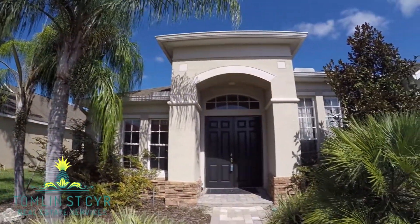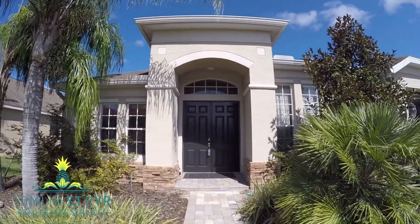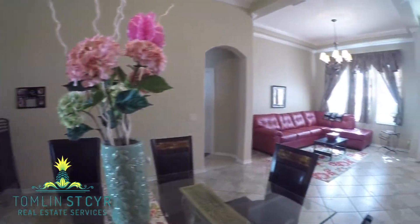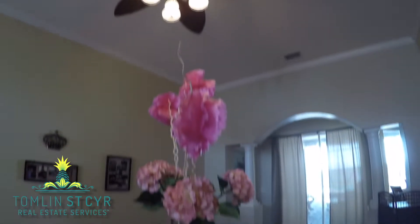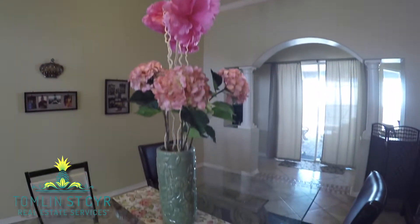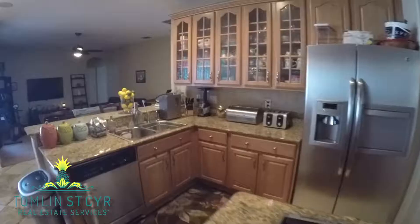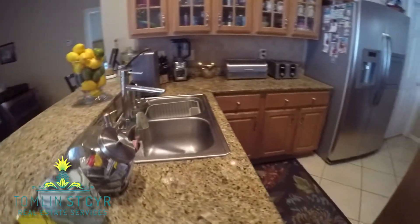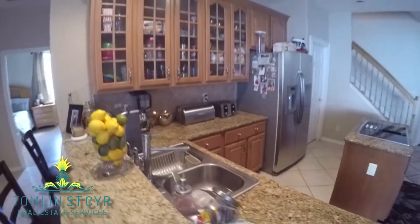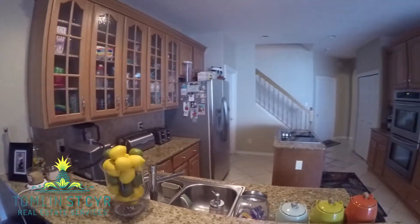As soon as you walk through the doors of this five-bedroom, four-bath home, you will notice all of the natural light flowing through the dining room and formal living room from the sliding glass doors that lead out to the pool. The upgraded kitchen is open to the living room and even has a breakfast nook and breakfast bar, so there is no shortage of seating at your next party.